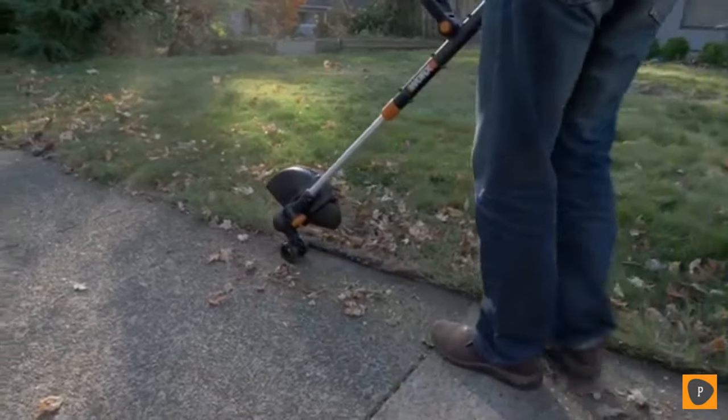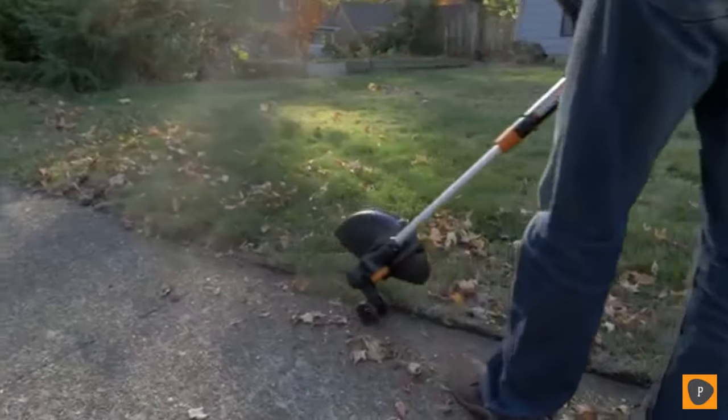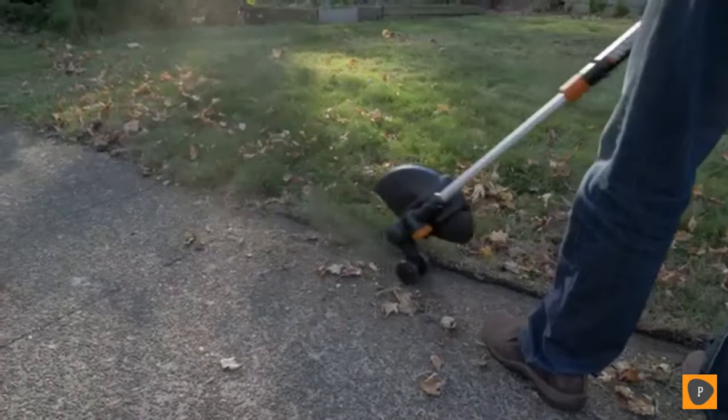I actually thought there was going to be a lot of stuff coming out. It's totally open face but I didn't see anything. Let's try a little trimming.